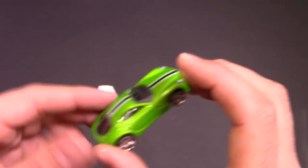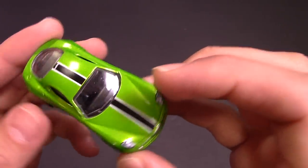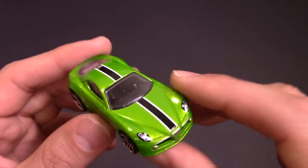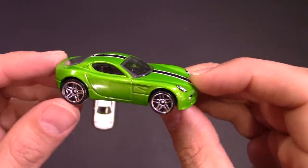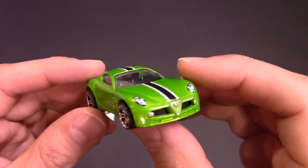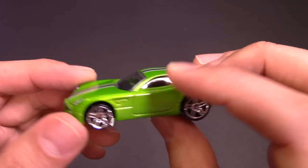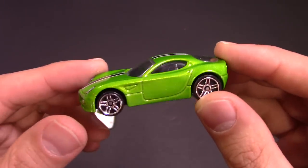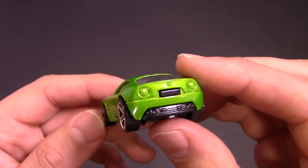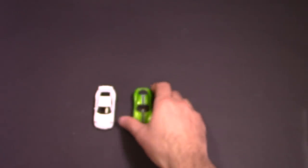We'll go to the Alfa Romeo. Nice, gorgeous-looking green with a stripe on it — Alfa Romeo 8C with chrome wheels. Absolutely gorgeous car. Beautiful car in real life, beautiful Hot Wheels car. Probably wouldn't be my first choice for color, but I think it makes the lines of the car stand out beautifully. Nice exhaust on it as well.